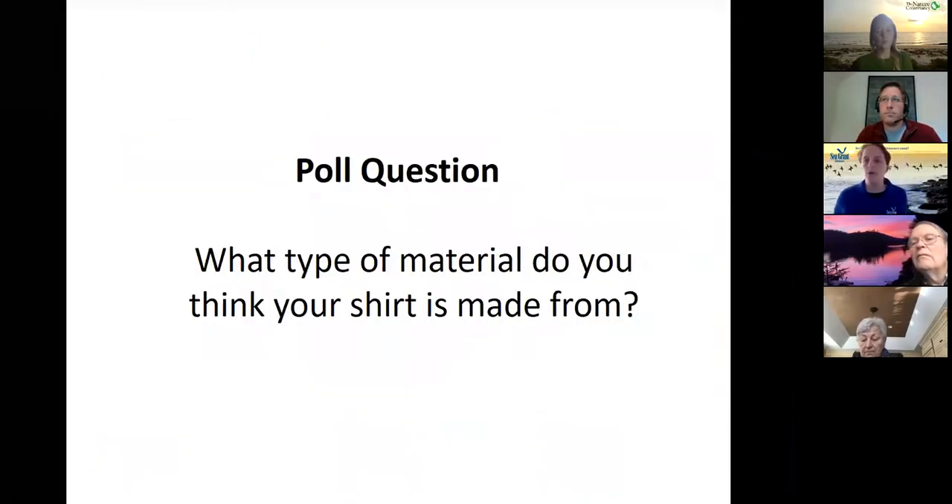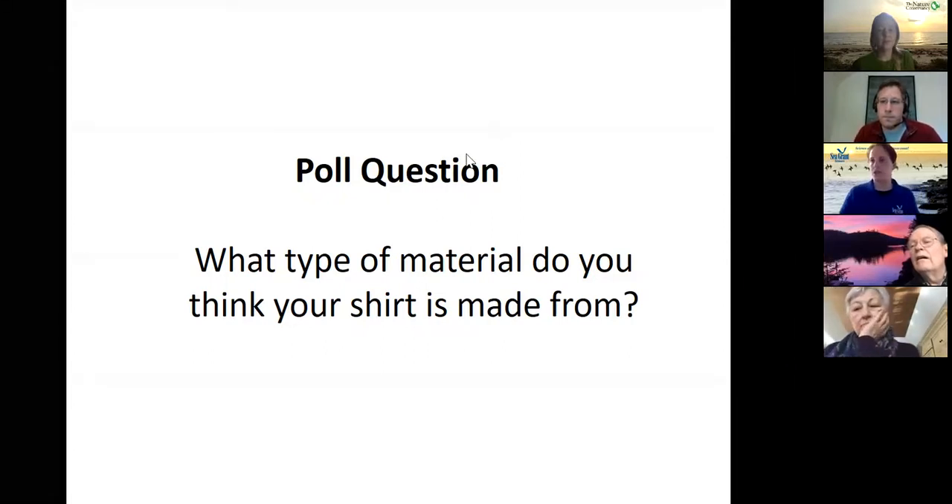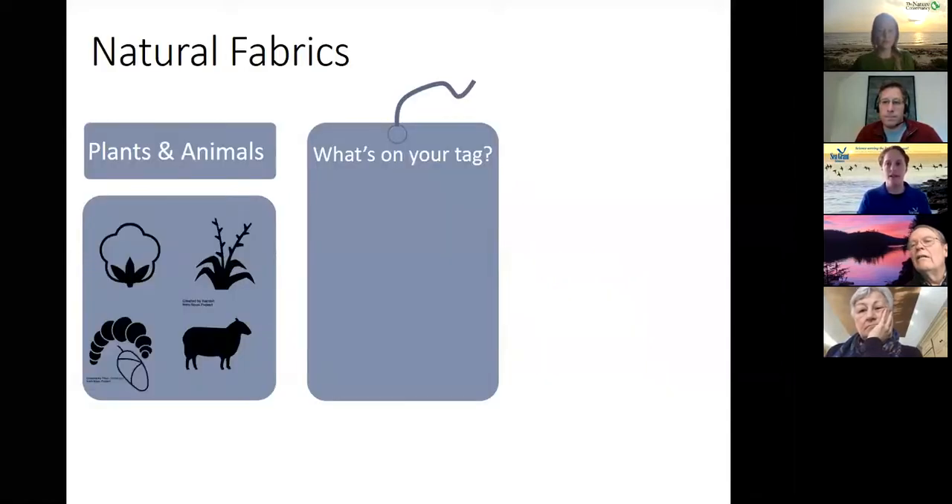We'll stop for a quick poll: consider the shirt you're wearing and tell us if you think it's made of a natural, synthetic, or semi-synthetic product. We've got responses — it's pretty even across the board, about a third natural, synthetic, and semi-synthetic. Now let's talk about how this translates to what you might actually see on your clothing tag.